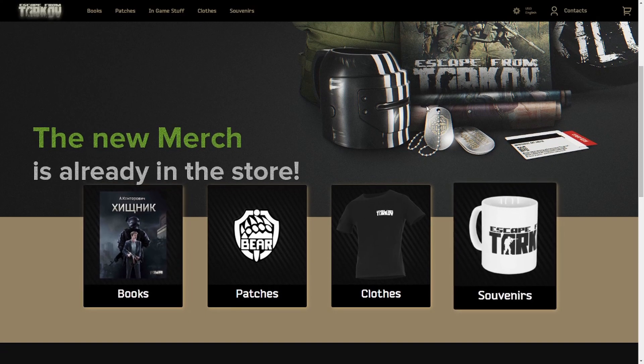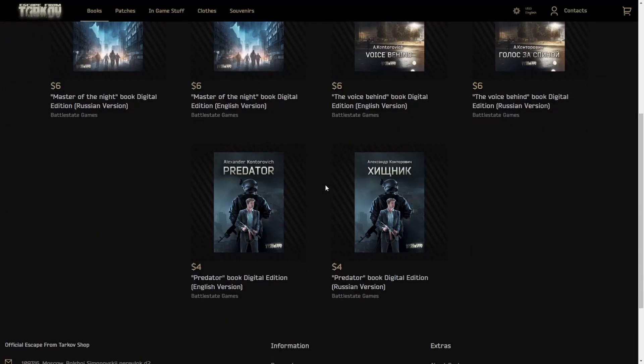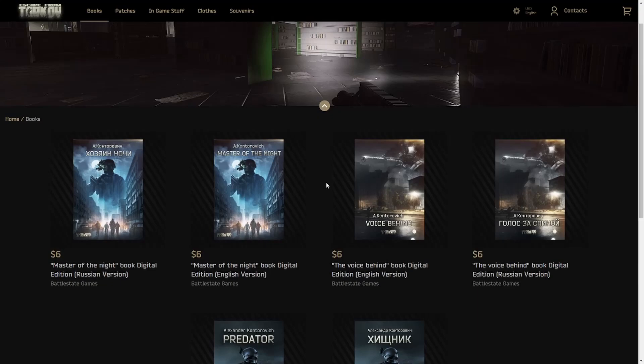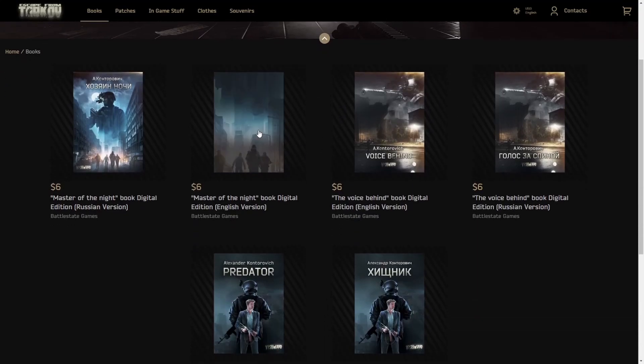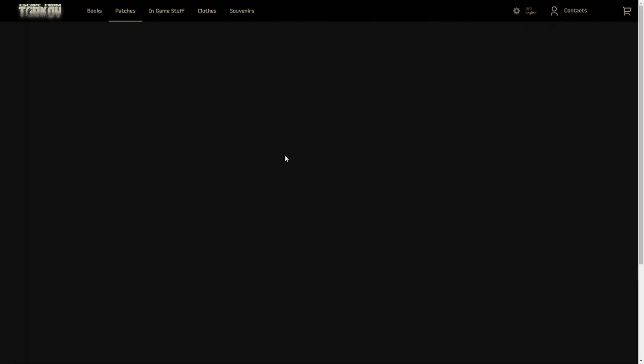So let's go in order here and do the in-game stuff last. Books — this is all pretty standard from what I remember. I'm pretty sure Master of the Night and Predator have been out for a long time, so nothing new there.